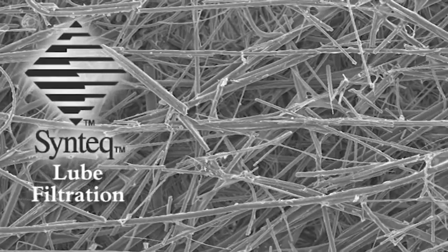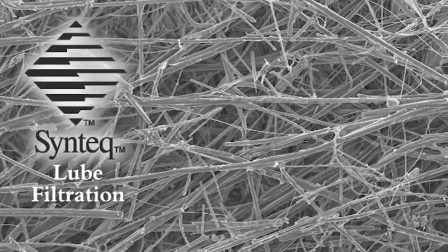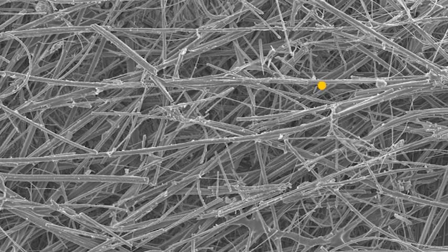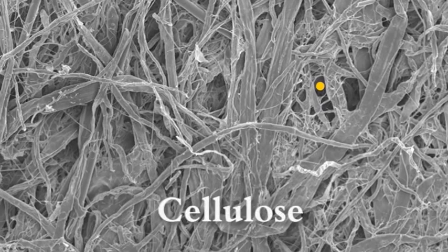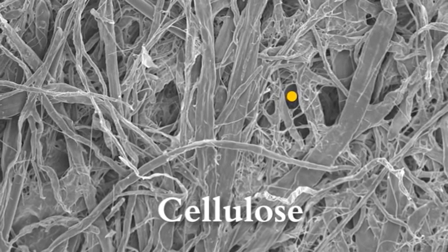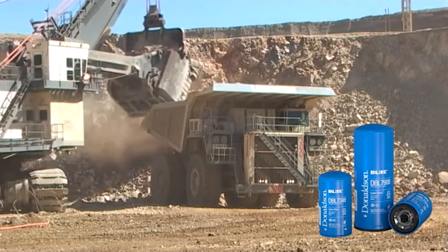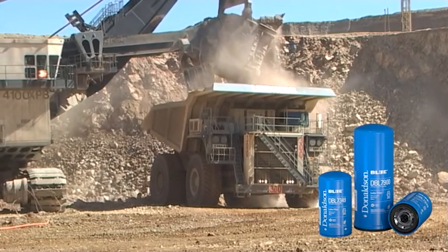Esta fotografía tomada con un microscopio de laboratorio muestra la forma en que las fibras pequeñas y consistentes de Sintec captan las partículas más pequeñas y su capacidad para captar más contaminantes, lo que reduce la restricción. El círculo dorado representa el diámetro de una partícula de 20 micrones. Observe que, con el mismo aumento, las fibras de celulosa presentan un tamaño y una forma inconsistentes y permiten el paso de más contaminantes, lo que deriva en una mayor restricción y menor capacidad de captar contaminantes. Los filtros de lubricante Donaldson Blue con media filtrante Sintec proporcionan alta capacidad de retención de contaminantes y mayor eficacia en comparación con los filtros de celulosa convencionales.